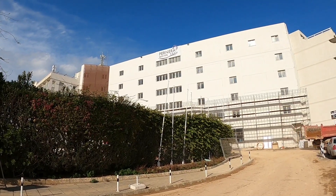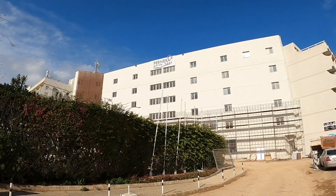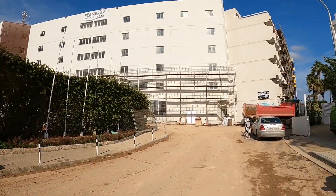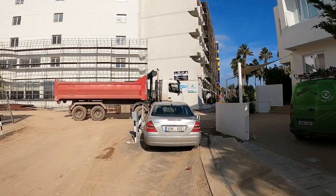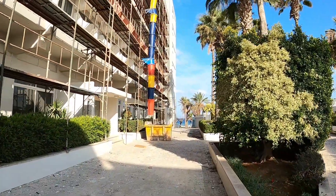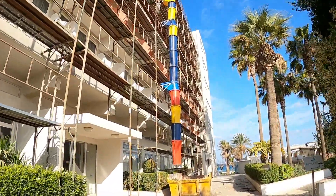Hi guys, George from Cyprus Insight. It's quite noisy, lots going on. We're at the Panera Beach Hotel and it looks like they're refurbishing it. We're going to do a bit of our coastal path and cut through the hotel. There's the Panera Beach Hotel, covered with scaffolding.